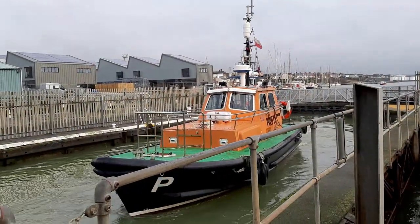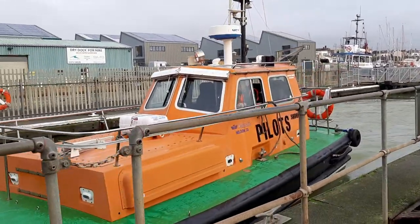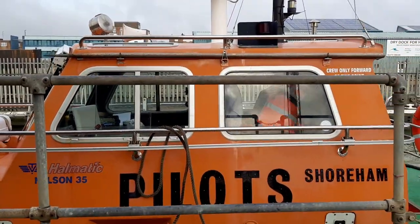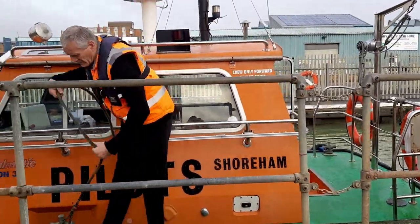Next up, Paul, who is a senior coxswain, assistant lockmaster, and hydrographer at the port, is preparing Altair, the pilot boat, which is also known as a pilot cutter. As well as offshore services, the main job of the pilot boat is to perform the boardings and landings of pilots to the various ships that come through our lock gates each day.